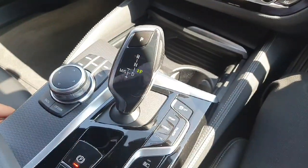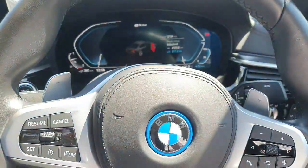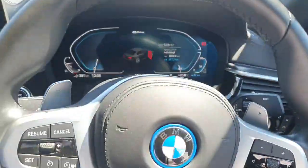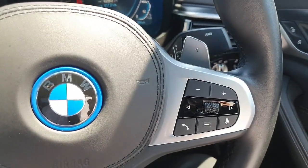We also have a fully automatic gearbox with Sport, Hybrid, Electric, and Adaptive modes. Here on the steering wheel, we have paddle shifters for sport mode, with beautiful black leather all around. On the left-hand side we have the cruise control, and on the right-hand side we have the radio controls.